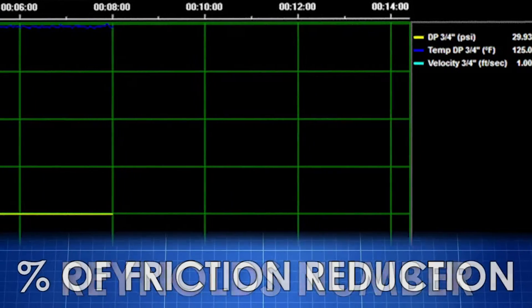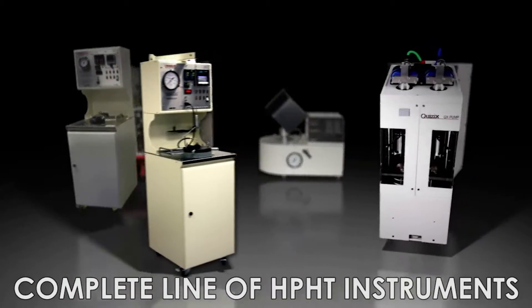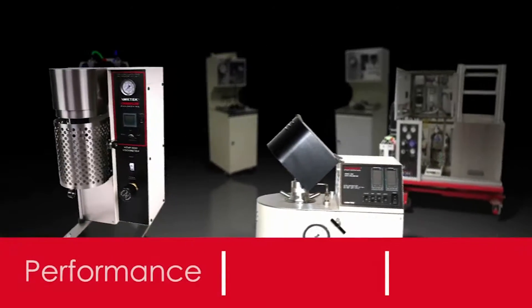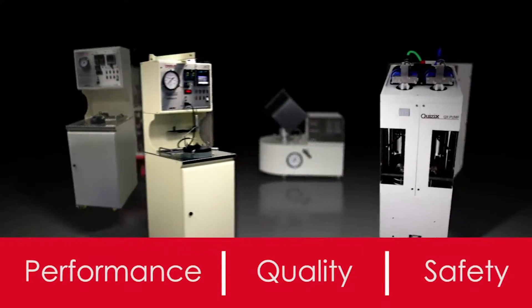Additional display variables include Reynolds number and a percentage of friction reduction. Chandler Engineering designs and manufactures a complete line of HPHT measurement instruments for the energy industry. Performance, quality, safety, and after-sales support are the cornerstones of our business philosophy.